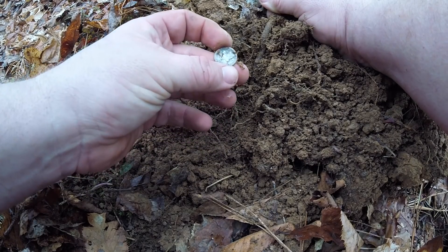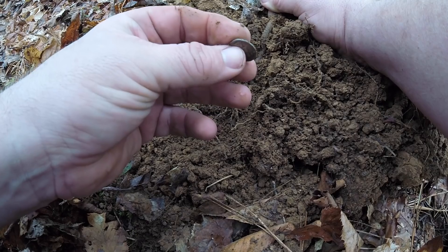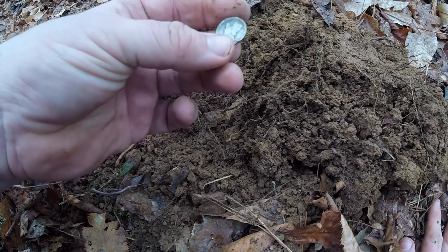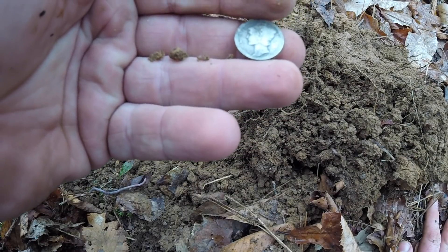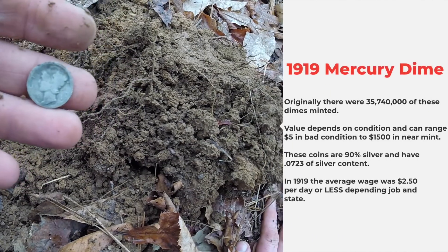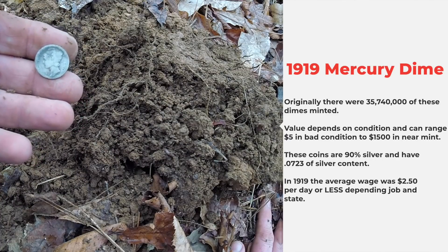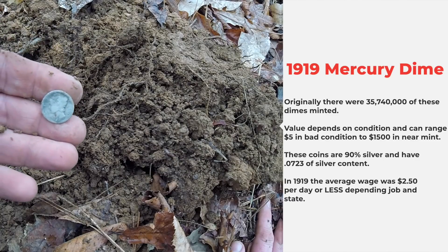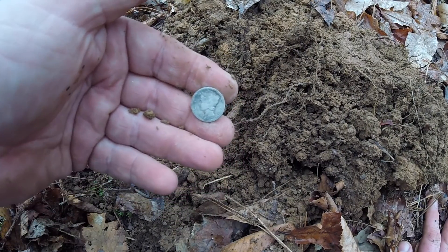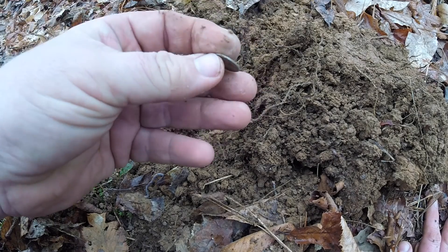No wonder it was giving a lower signal — that's a mercury dime. Look at that. I bet it was on edge. Normally, these mercury dimes will give a 27 on this Equinox, but if they're turned so it's just hitting the rim or the edge, that could give a lower signal. It's either a 1918 or 1919 — that's cool right there. People carried these in their pockets for 10-15 years, so not sure when it was dropped, but it's over here by this still. Could it have been used by somebody purchasing, or by whoever was making the whiskey? It is definitely time period and matches the other stuff we're finding.